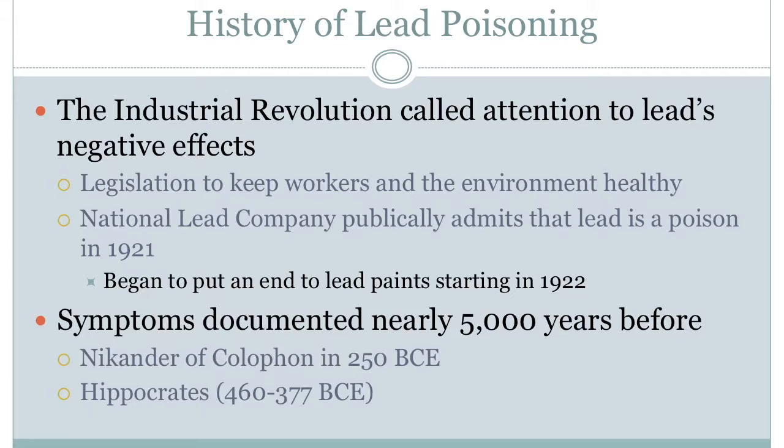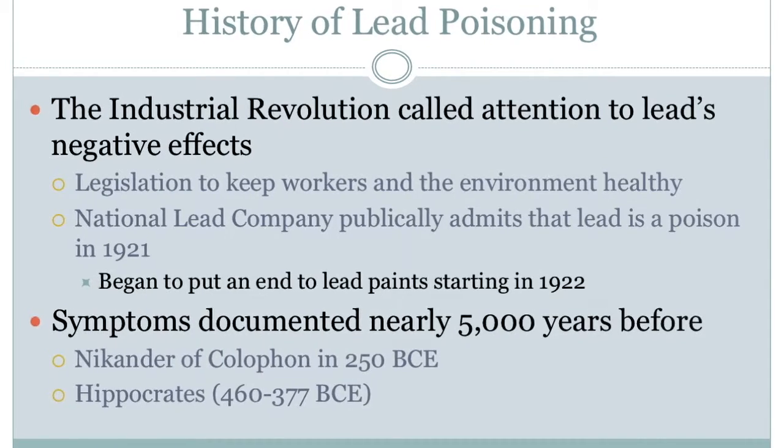One of the first documents describing the symptoms of lead poisoning dates back to an ancient Greek philosopher named Nicander of Colophon in 250 BC. He was able to correlate a high exposure to lead with both colic and anemia. Later, Hippocrates, a famous physician of ancient Greece, documented the same negative effects and included observations of people experiencing appetite loss, weight loss, irritability, and nervous spasms. He also noted that farm animals, such as cows and horses, could not be raised near mines or else they would quickly become ill and die.